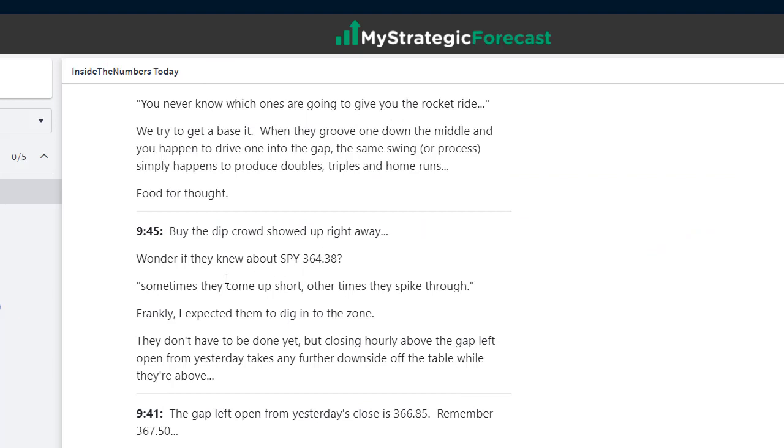Buy the dip crowd showed up right away — wonder if they knew about 364.38. Sometimes they come up short, sometimes they spike it through. You have to start to shift the thinking: what are they doing, what's the lay of the land? They don't have to be done yet. But closing hourly above the gap left open from yesterday takes any further downside off the table while they're above. If they're closing candles above the gap left open from yesterday, we're not really looking for another collapse — we're looking for them to build energy, eat some time off the clock, and make another push higher to 367.50.